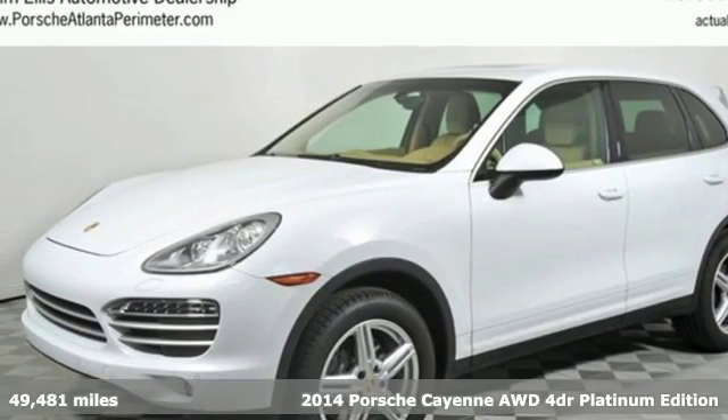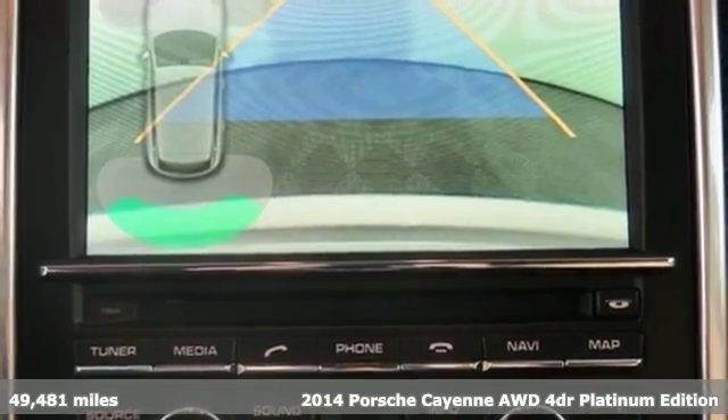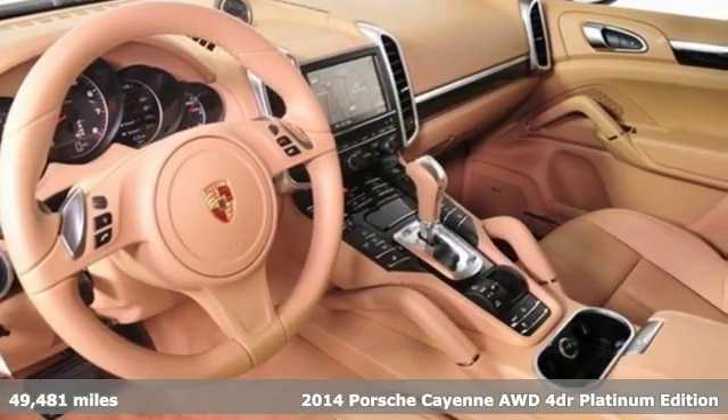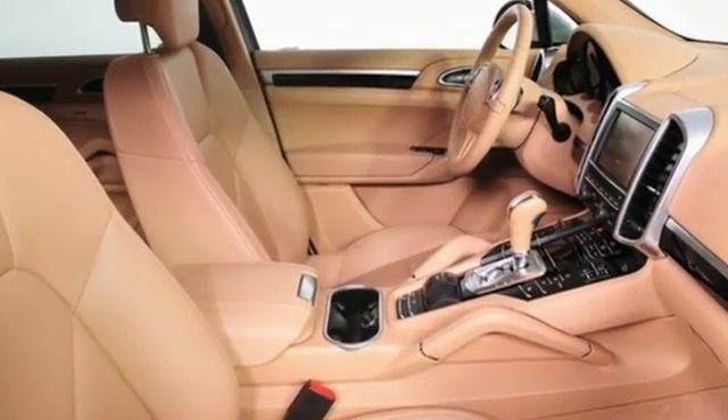Here's a 2014 Porsche Cayenne. This is the luxury SUV that all others aspire to be. Standard features include all-wheel drive, heated mirrors, rain-sensing wipers, and a power lift gate.